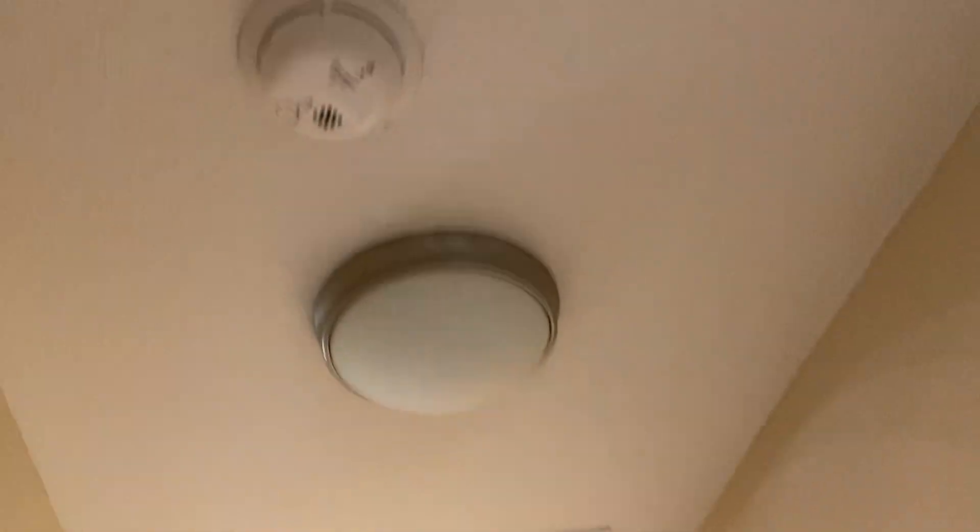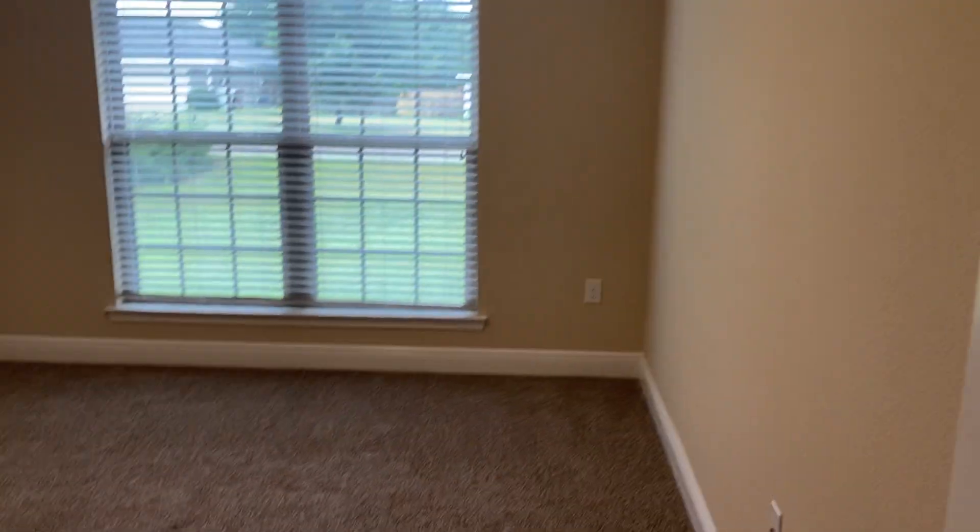Here's the guest bath with a little linen closet. Front bedroom has high ceilings but no ceiling fan — ceiling fans are only in the master. Same doors, big closet, and another hall closet here that looks like a coat closet, with two light fixtures.